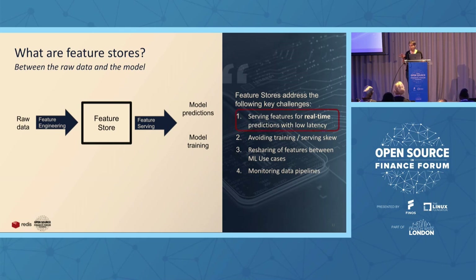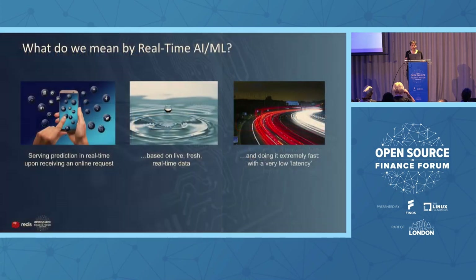Because we're talking about deploying real-time AI applications, we're focused on the first challenge: serving features for real-time predictions with low latency. Real-time means the serving or prediction happens upon receiving an online request — as a customer does a search or interacts with an application. It has to be based on live, fresh, real-time data — not data from last night's batch processing, not from an hour ago. Live, fresh data.